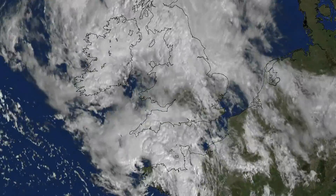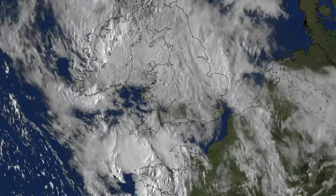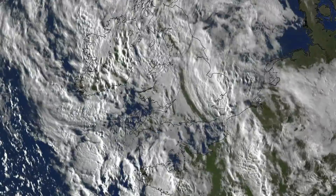Further rainfall on the 21st caused waterlogged grounds for the Isle of Wight festival as persistent rain moved in. You can see from this satellite imagery the bands of showers circulating around the low.